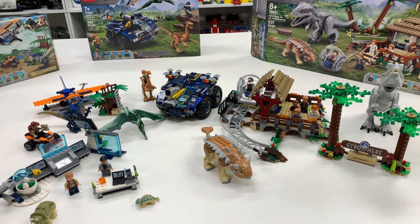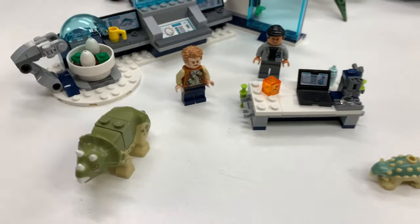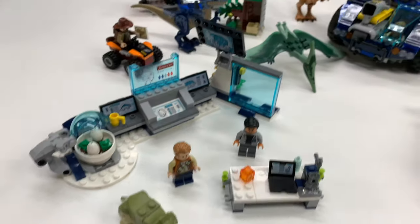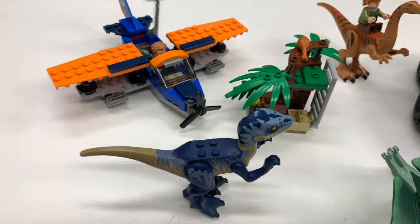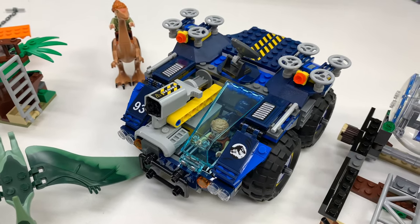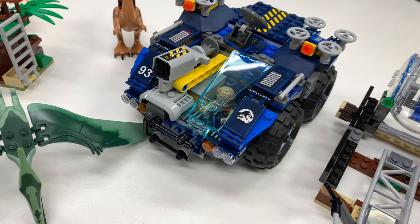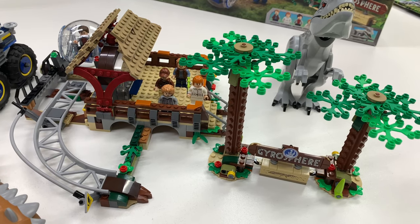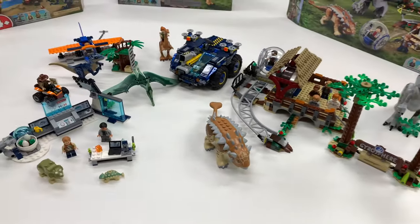So that is the 2020 collection. We got four sets that we picked up at Walmart. 75939 Dr. Wu's Lab and Baby Dinosaur Breakout — aren't they so cute when they break out? They're too little to eat the people. Then we got 75942, which is Velociraptor's Biplane Rescue Mission. That Velociraptor is bigger than the entire airplane. And then we got this vehicle I've seen so many times in dinosaur-based sets — this is 75940, the Gallimimus and Pteranodon Breakout. They're flocking our way. And then we got 75941, Indominus Rex versus Ankylosaurus. The gyosphere thingy there, the Ankylosaurus, and the Indominus Rex. So this is all four of them built together.